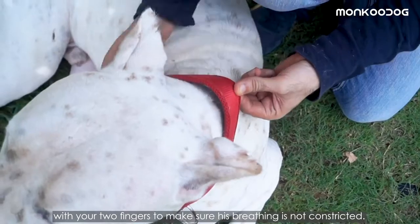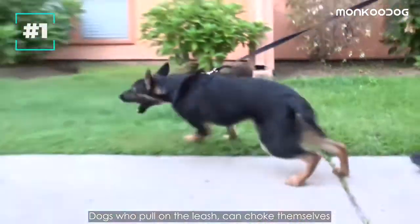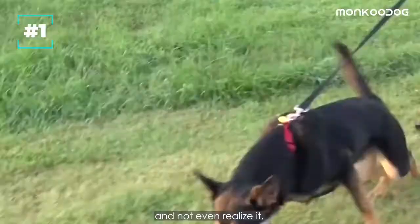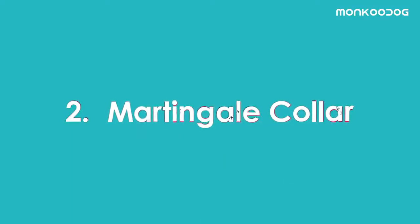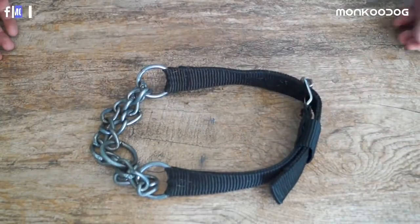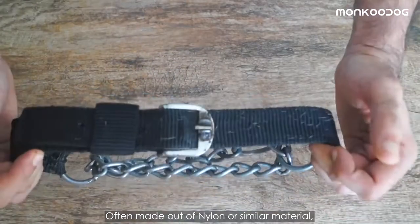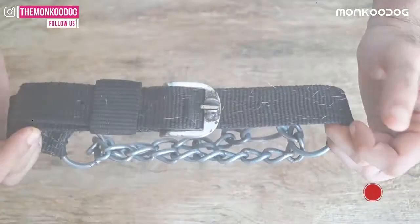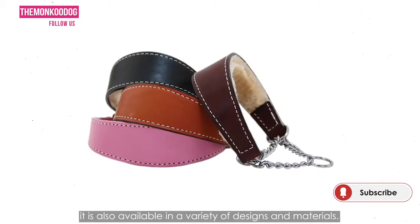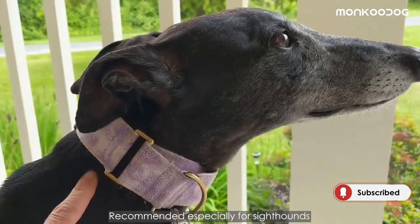The only con of this collar is that dogs who pull on a leash can choke themselves and not even realize it. Second, we have a martingale collar, also known as the half chain obedience collar, which fits like a flat collar and works as a choke collar. It is often made out of nylon or similar material and is available in a variety of designs.